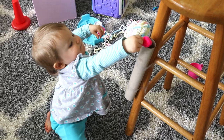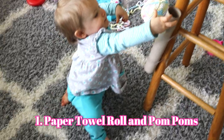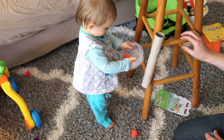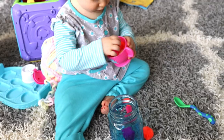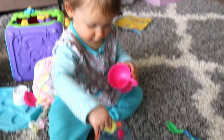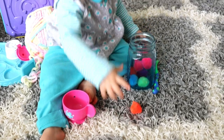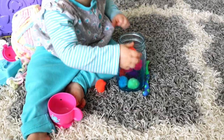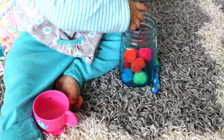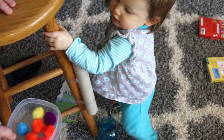The first activity I tried with Eliana was using a paper towel roll and some pom-poms. I tried to get her to put the pom-poms in the paper towel roll and she did a little bit of that, but her favorite was taking the pom-poms from one cup and putting them into another container. Around the 12 to 14 month range they may enjoy moving pom-poms between containers, and around 18 months they may enjoy putting the pom-poms in the paper towel roll.